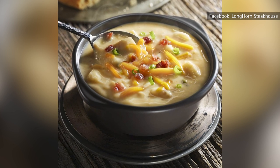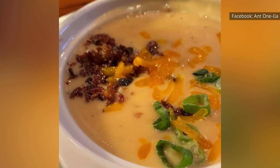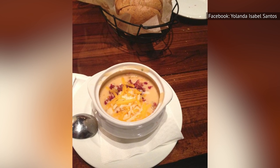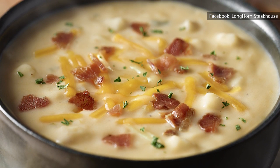Is the loaded potato soup delicious? Sure it is, but perhaps that's because it contains nearly a third of the total amount of fat you should have in an entire day, and that's just for a small cup of the soup and not even a whole bowl. Do you really want to eat that much fat in what's basically just an appetizer?